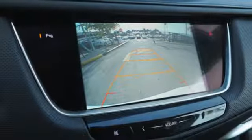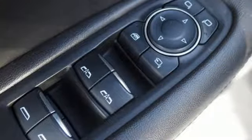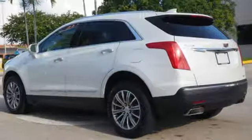doors and push-button start proximity key, dual-zone climate control, front and rear parking sensors, and automatic transmission.